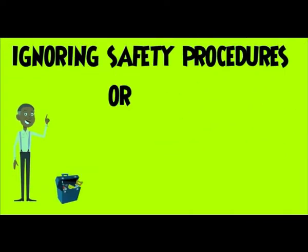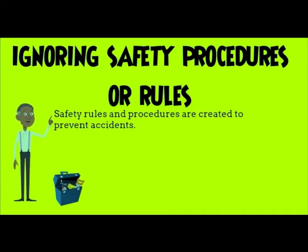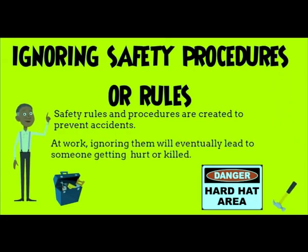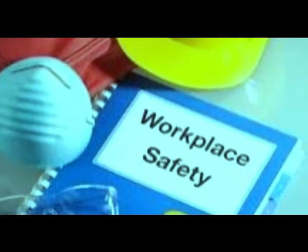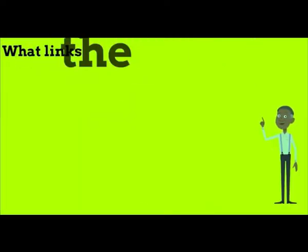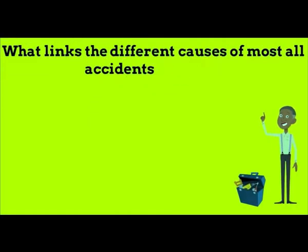There are different workplace hazards and direct implications for workers. Employers have a responsibility to protect workers against health and safety hazards at work. Workers have the right to know about potential hazards and to refuse work they believe is dangerous. Workers also have a responsibility to work safely with hazardous materials.